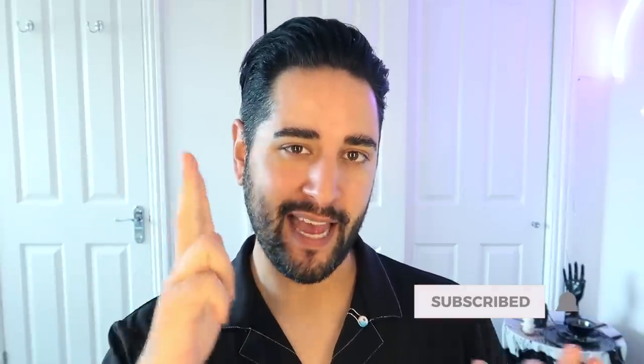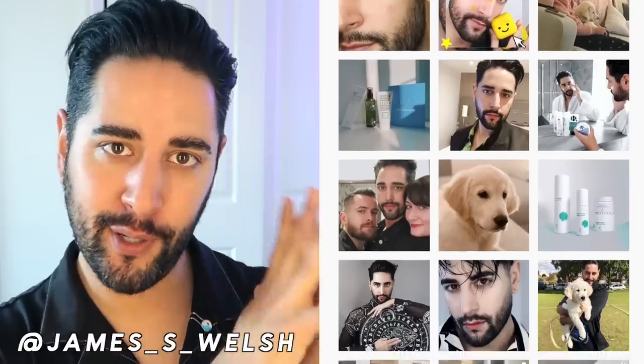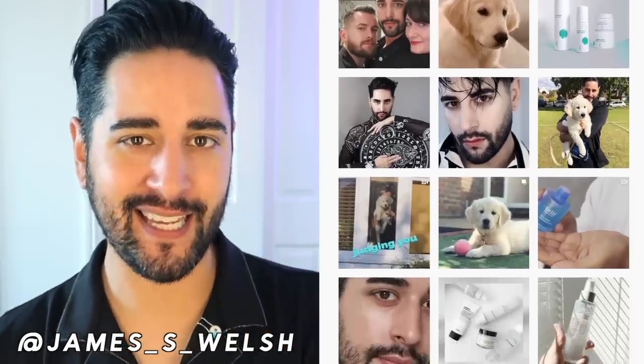Hello, everybody. Welcome back to my channel, where we talk about skincare, grooming, and sometimes hair. So if that sounds like your thing, make sure you are subscribed. Also, come and follow me on Instagram, where I post a lot of stuff you're not going to see here on YouTube.